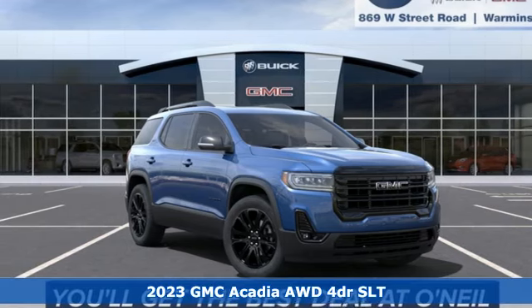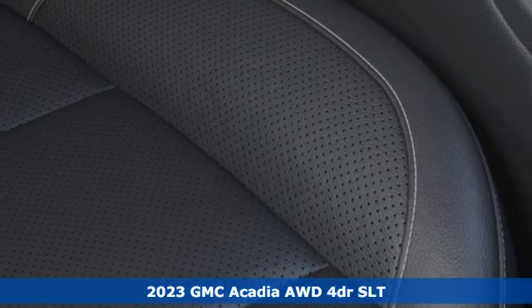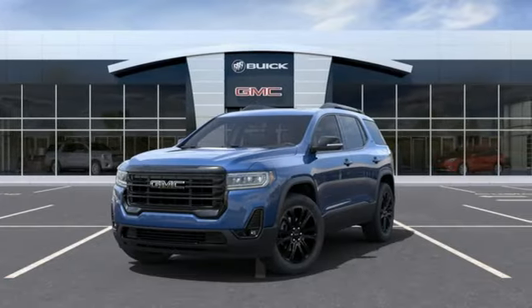It's a new 2023 GMC Acadia. GMC: professional grade vehicles suited to fit your needs. It's equipped for all your driving needs and wants.